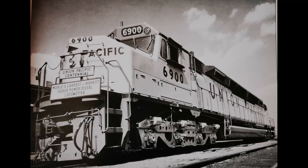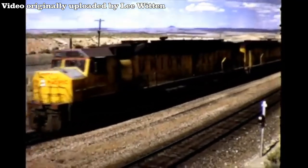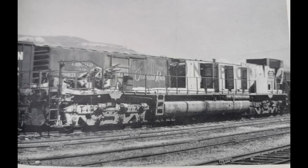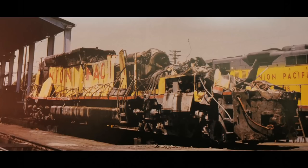However, not all was flawless with the units, as two would be lost in accidents. On April 6th, 1974, Centennial No. 6903 and 6924 were traveling down Cajon Pass until the train collided into the back of a Santa Fe freight train on Silverman's Curve. The entire body of 6903 was completely shredded from the frame, while 6924 only suffered minor damage. 6924 survived, was repaired, and returned to service, but the same couldn't be said for 6903. Unit 6903 was damaged beyond repair, and the frame was eventually given to the Purdy Company in Lake Point, Utah, and was scrapped.